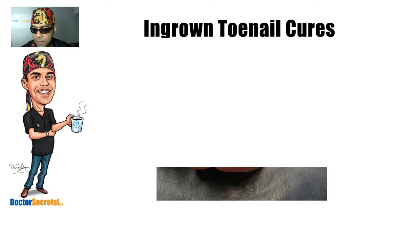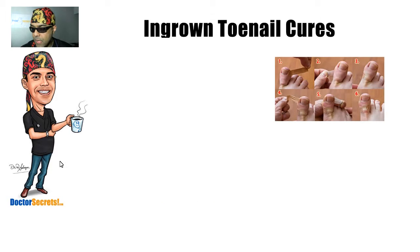However, if you can catch it before that point, this is one technique I've discovered here on the internet by some unknown author. This person uses a plaster to basically wrap from one side to the other side and pull the two edges of the skin away from the nail. I haven't actually tried this method with my own patients.